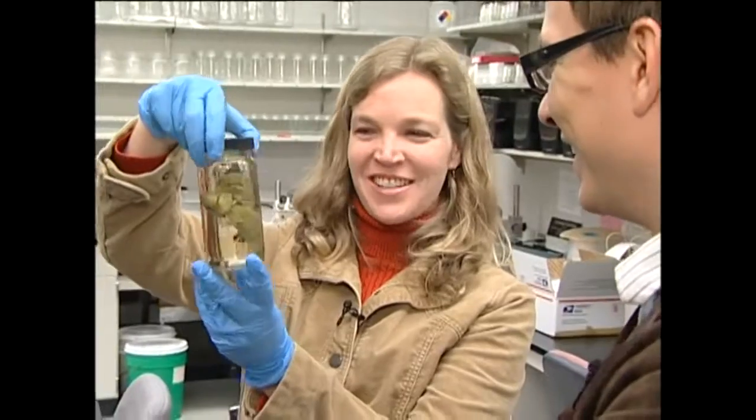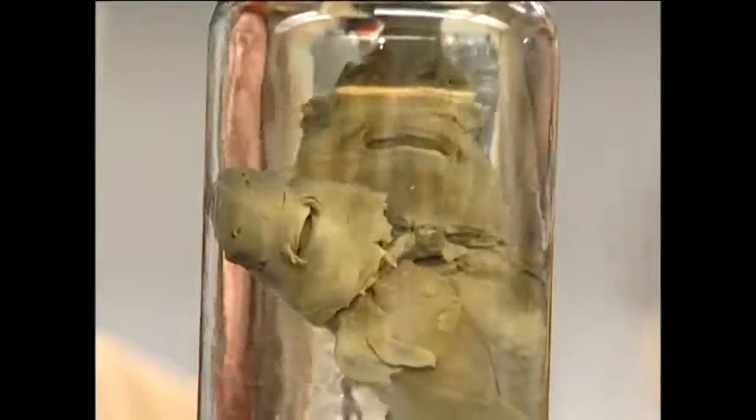Here's the freak show that we always like to show everyone. This is our two-headed spiny dogfish. You can see it's kind of like a Siamese twin — it's got two heads but one body. It's been here longer than anybody knows; there's nobody here who knows where this came from. It's just a mystery.